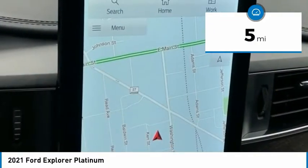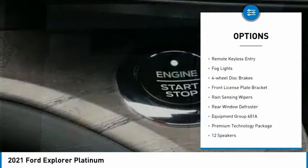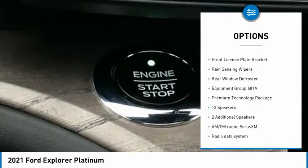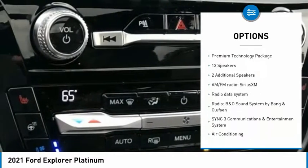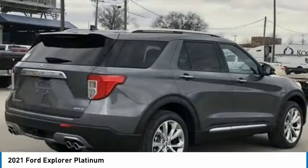Here are some of this vehicle's great options: electronic stability control, power lift gate, brake assist, traction control, remote keyless entry, fog lights, four-wheel disc brakes, front license plate bracket, rain sensing wipers.